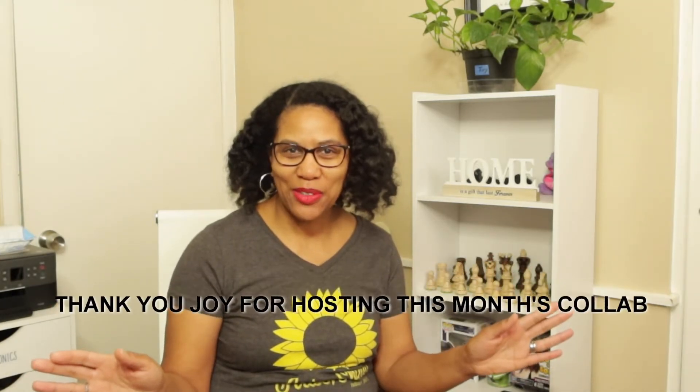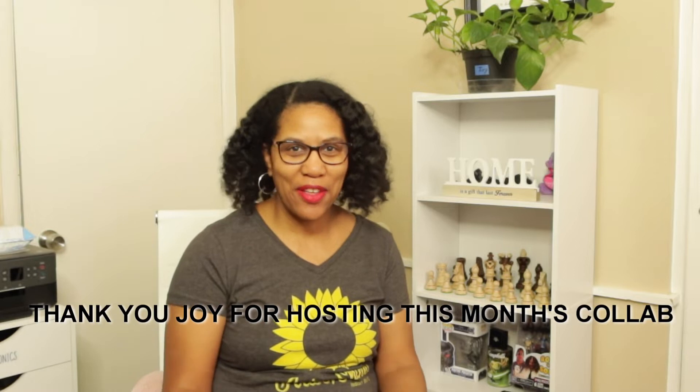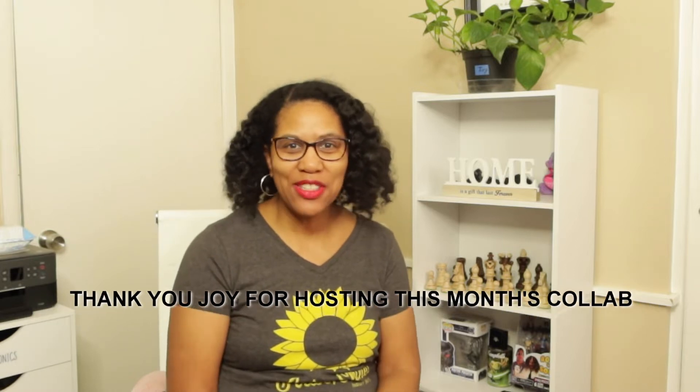Hey everybody, Jay Jackson here. Welcome to my channel. Today's video is another collaboration hosted by my friend Joy from Organize with Joy. Be sure to check out her channel — it's very similar to mine. This video shows what I decluttered for the month of September, so without further ado, let's get started.